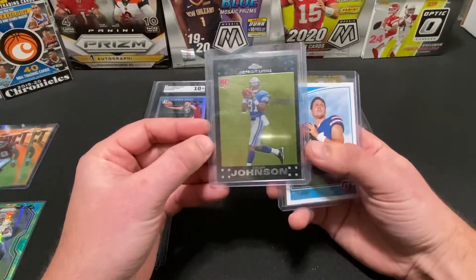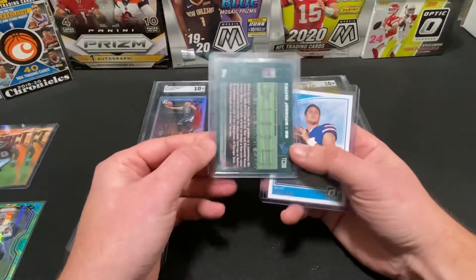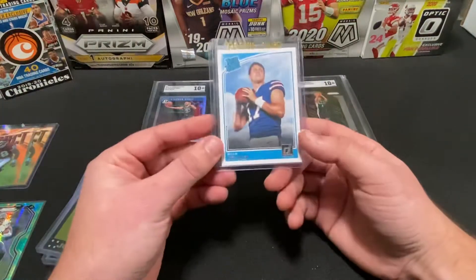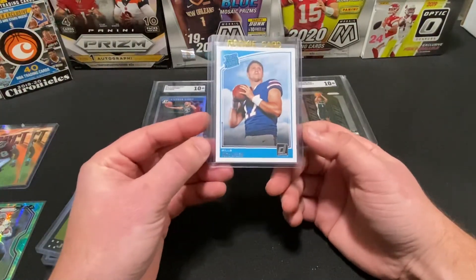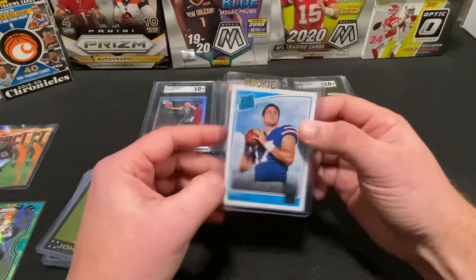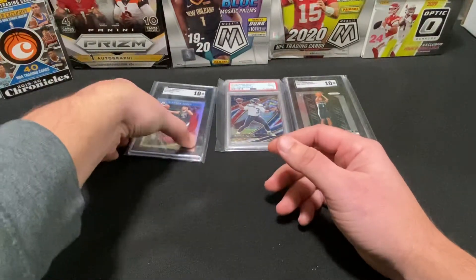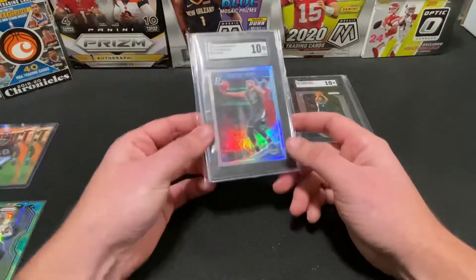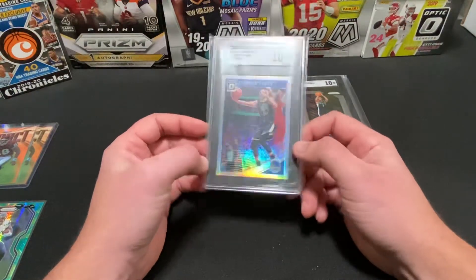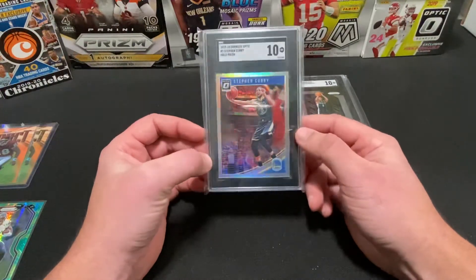The centering's a little off left to right on the Calvin Johnson, but other than that, the surface was pretty decent when I looked at it in the card shop. I don't really have much of Josh Allen's rookie card, so I got his base Donruss Rated Rookie — nice one there. And then these last three cards were off eBay. I got this one in an auction — 2018 Donruss Optics Steph Curry holo prism, got a 10 on this one.